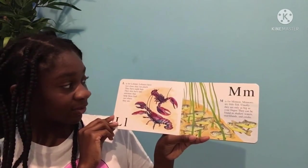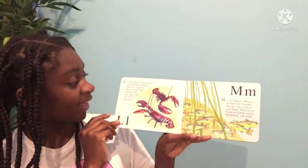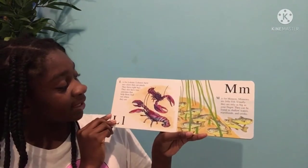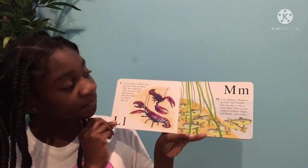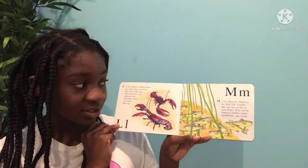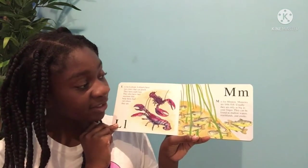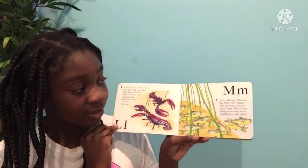L is for lobster. Lobsters have two claws that can pinch. They have eight legs. They also have two antennas that help them find out where they are. M is for minnow. Minnows are little fish. Usually they are only as big as your finger. They can be found in shallow waters, marshlands, and creeks.